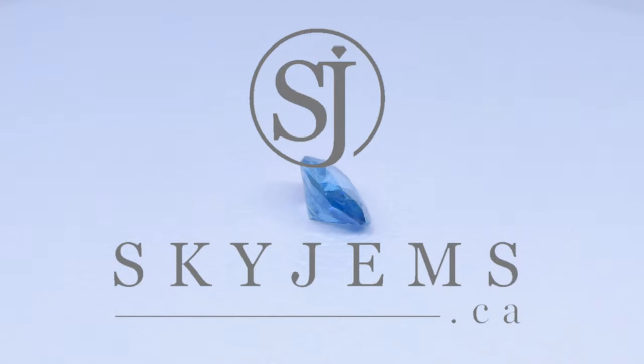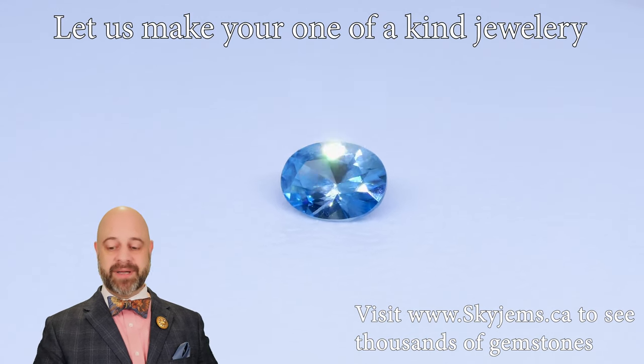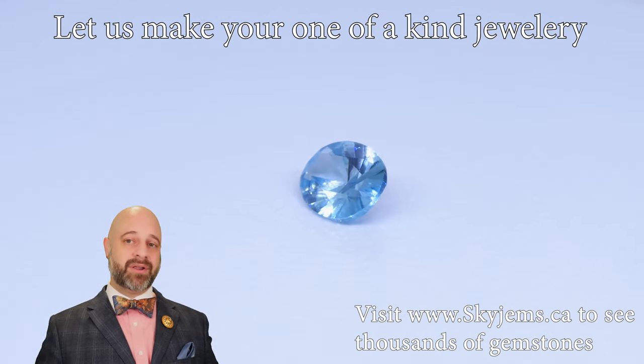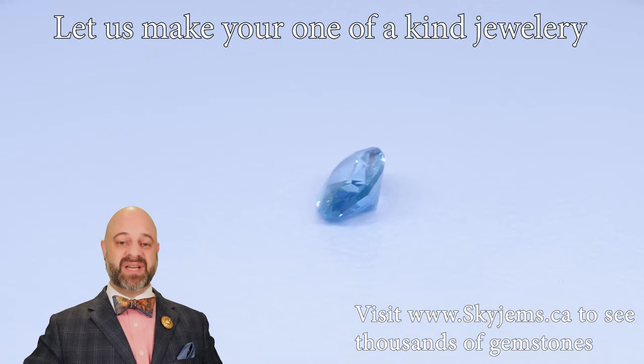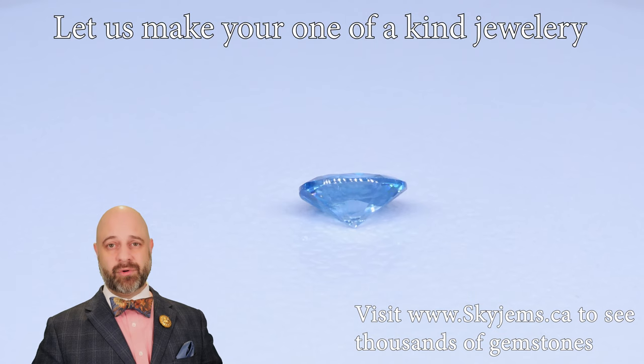Skygems.ca is getting its largest selection of fine quality colored gemstones. Hi everyone, my name is David Saad. Thank you all so much for joining me so I can show you and tell you a little bit about this absolutely ravishing 2.74 carat oval blue zircon.